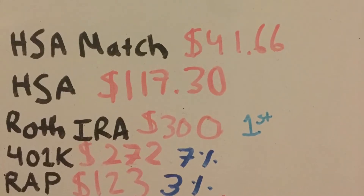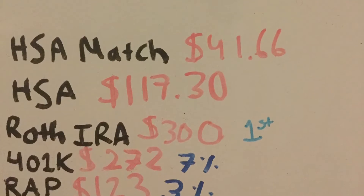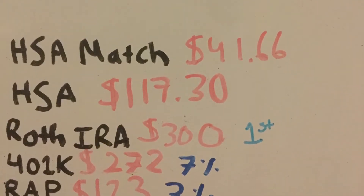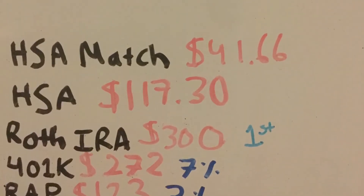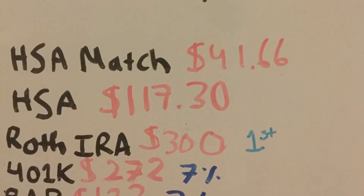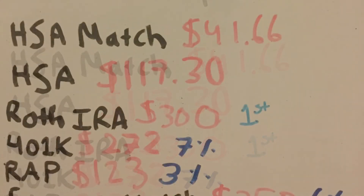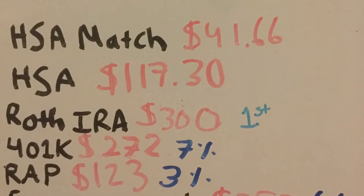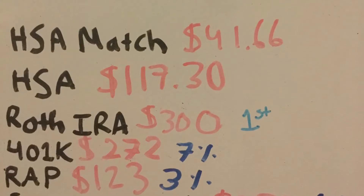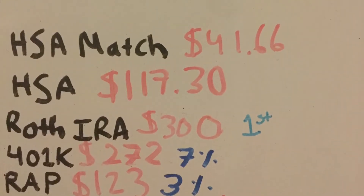Let me show you. Starting with my HSA — every single month I contribute $117.30. My employer matches a certain percentage of what I put in, and their current matching amount is $41.66. So every single month that I put in $117, they put in $41.